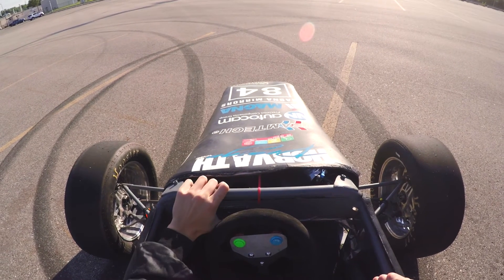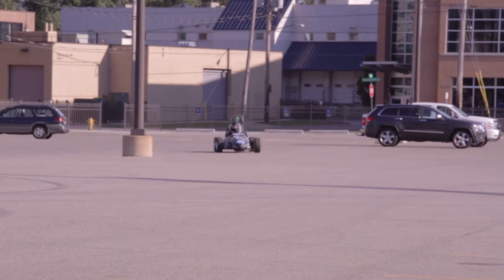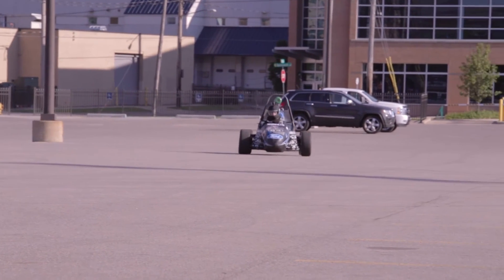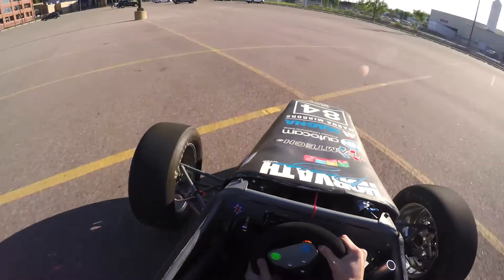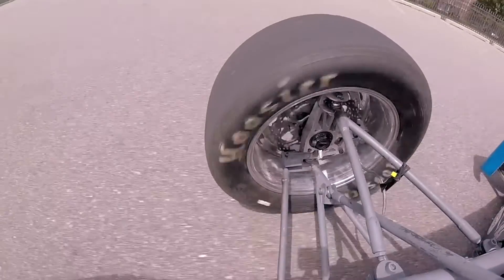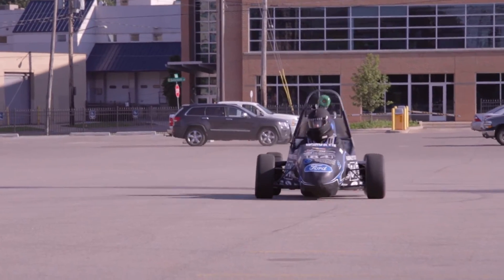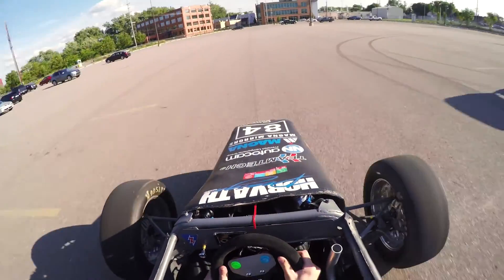Despite our success this past year with the racing team and the car that we built, we still have many goals and are going to use that momentum to carry us into the next racing season. The university has been very generous to us, as well as the Grand Valley community as a whole. We'll take the things we've learned from the past year and apply them to this coming year. 2016 MIS, here we go.